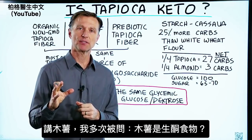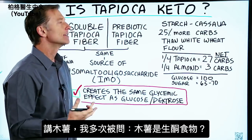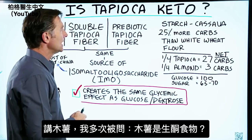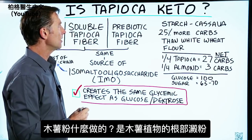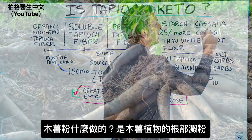I wanted to create a video on tapioca because I've gotten this question over and over again: is tapioca keto-friendly? Let's take a look at it. Where does tapioca come from? It's a starch that comes from the cassava plant.